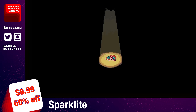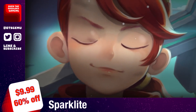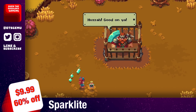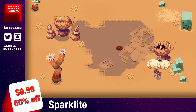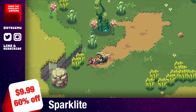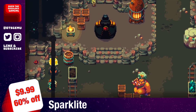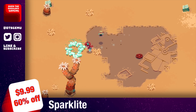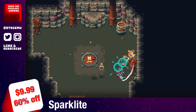Sparklight is also on sale, matching its previous sale price of $9.99 with a 60% discount. It's an action-adventure game set in the ever-changing land of Geodea, where everything is held together with sparklight and an evil baron is bent on mining the sparklight core to fuel his war machines. The game features a top-down pixel art aesthetic inspired by retro classics, with a GameCube-inspired soundtrack by the same composer who worked on Wizard of Legend. With around 9 to 10 hours of gameplay and a Metacritic score of 75, Sparklight should be on your radar.